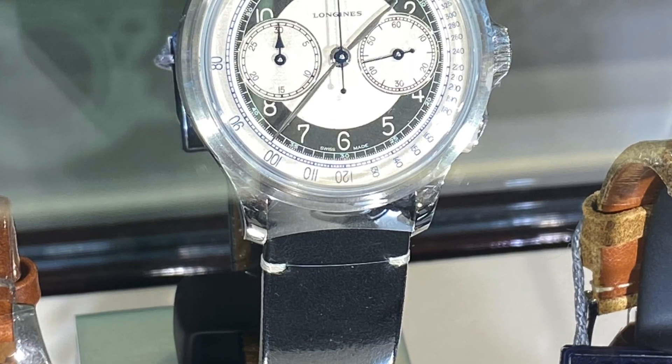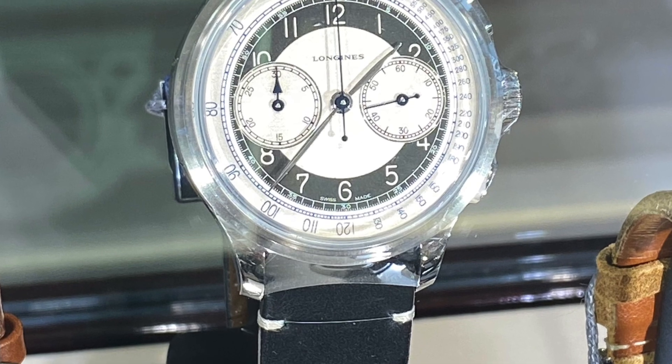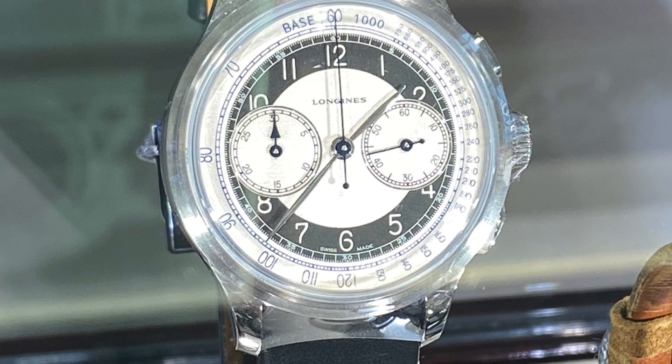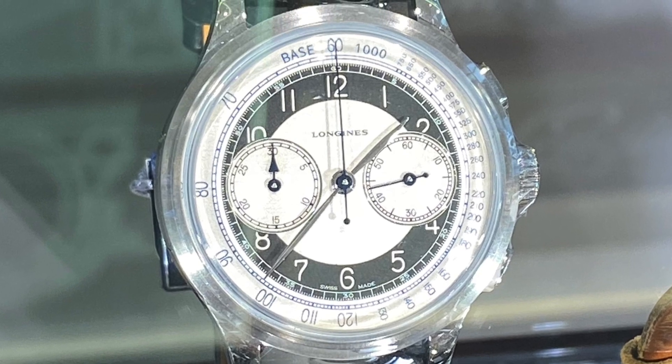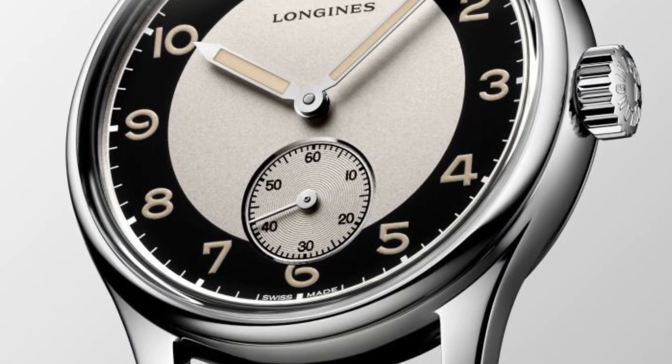Bonjour mes amis, hi guys — well, look who's finally decided to show up at the retailers: the Longines Heritage chronograph with a tuxedo dial, along with the time-only version full of faux patina.